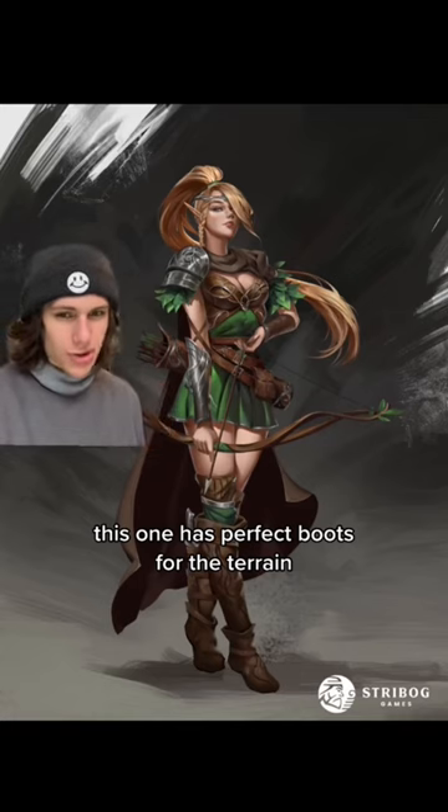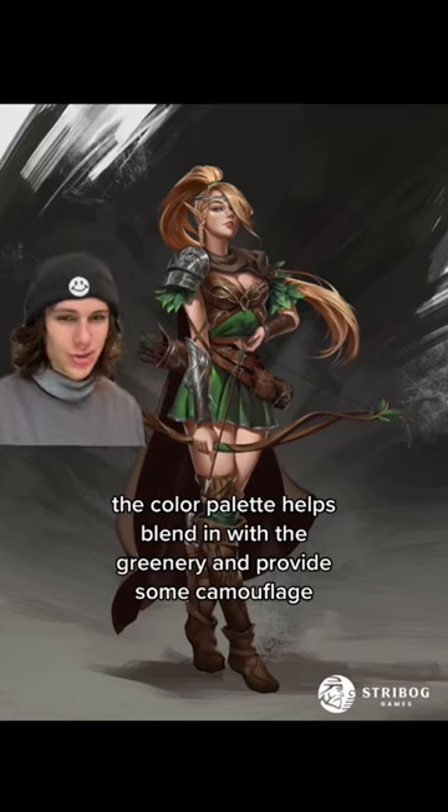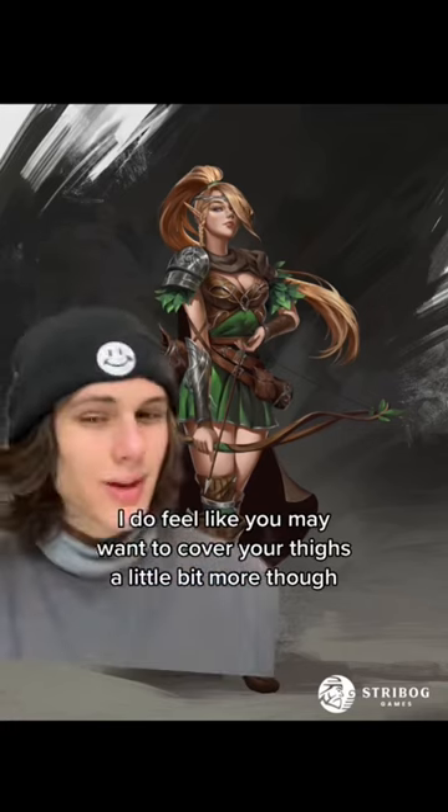This one has perfect boots for the terrain. The color palette helps blend in with the greenery and provides some camouflage. And the cloak's a good thing too. I do feel like you may want to cover your thighs a little bit more though. 8 out of 10.